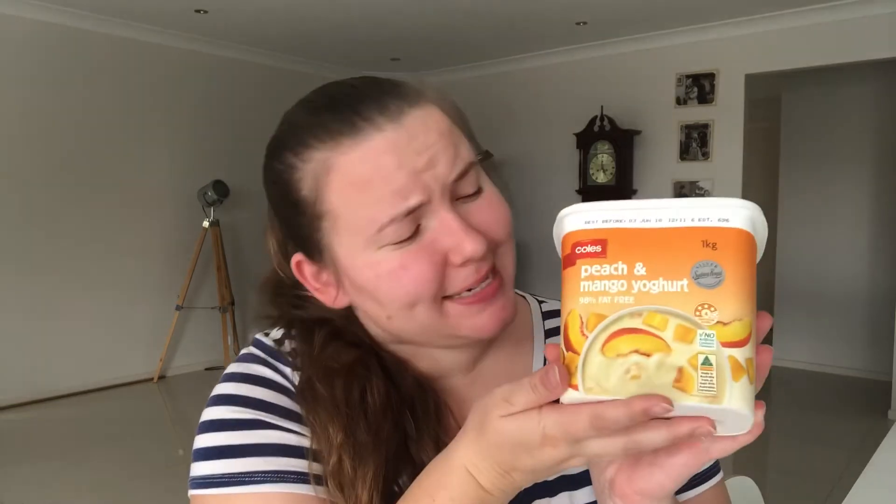Hello everybody and welcome back to my YouTube channel. Today is Tasty Tuesday, so we are going to be testing this yogurt — it is peach and mango yogurt. I really like mangoes, I don't mind peaches, and I love yogurt. This is the Coles brand and I've never tried this before, hence I'm trying it today for Tasty Tuesday.